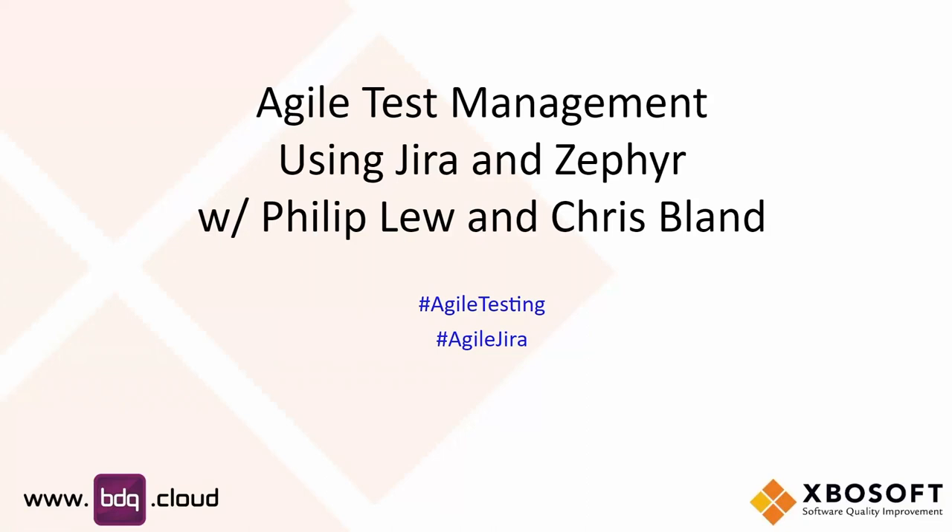Hi Phil, it's afternoon where I am. I'm doing great, thank you. So today we're going to have a really cool webinar with some hands-on stuff with Chris, talking about how Agile Test Management and the problems in Agile Test Management are handled with Jira and Zephyr.